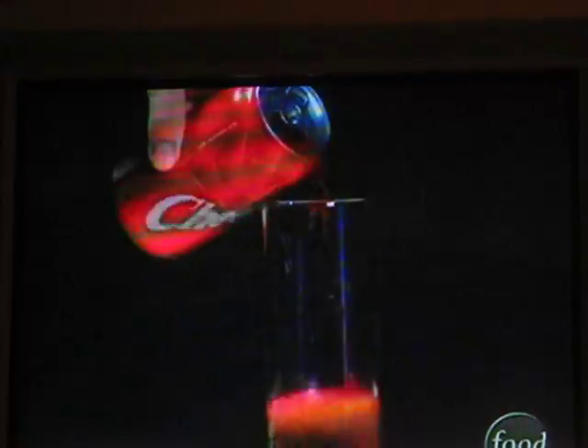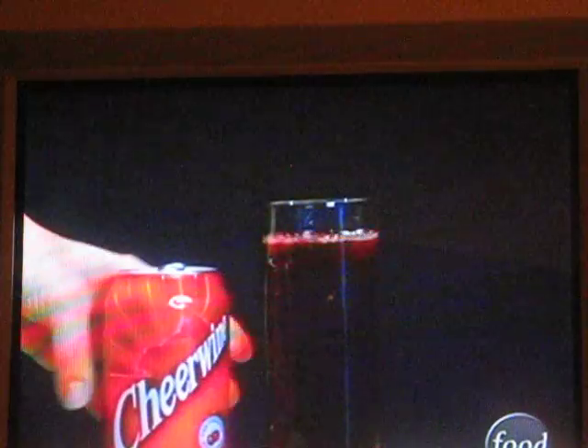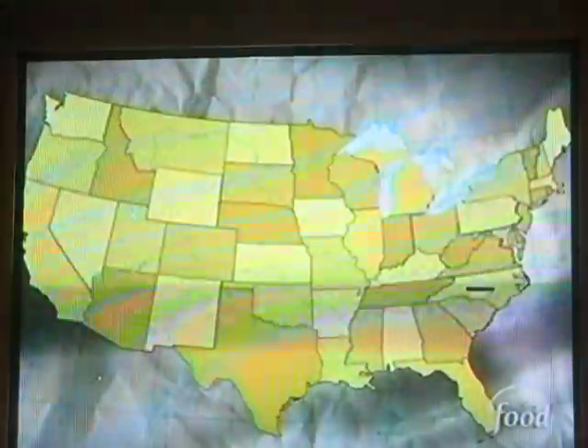Down south, Cheerwine is a name that locals know well. We certainly are a part of the fabric of the south. In the Salisbury area, we average about 150 bottles per person per year. Those high numbers are no surprise for some, considering the sparkling beverage has been around for almost 90 years.